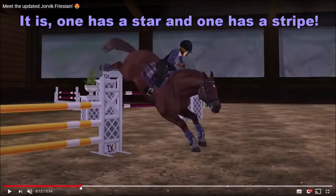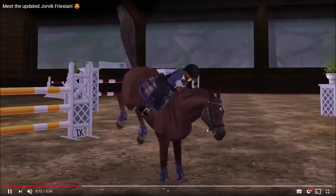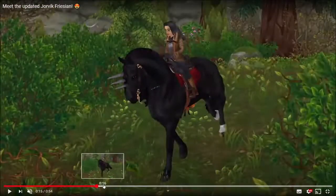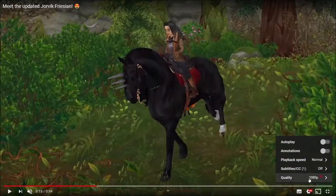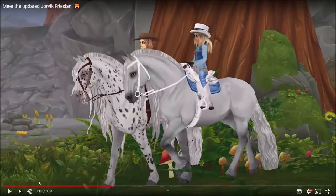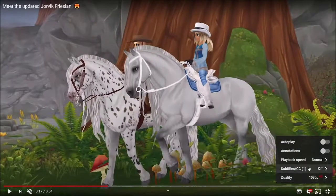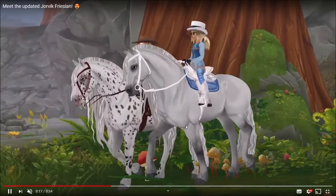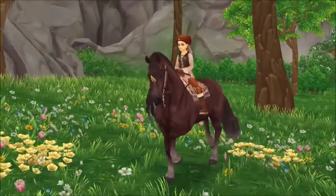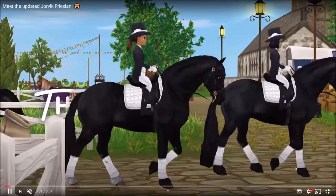It might be, might not be actually — but look at these hooves, these hooves are so cute! I like their gaits, and the cinematography is absolutely gorgeous. I like their walk, their walk's pretty cool. Slowing it down, their walk speed is actually pretty cool.